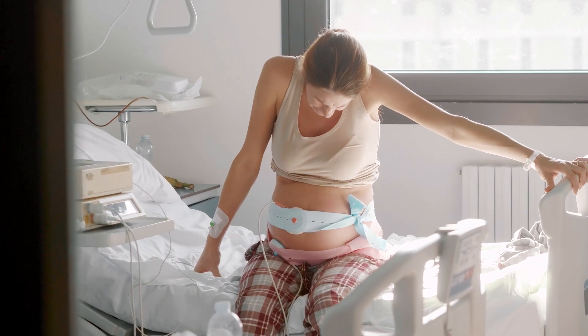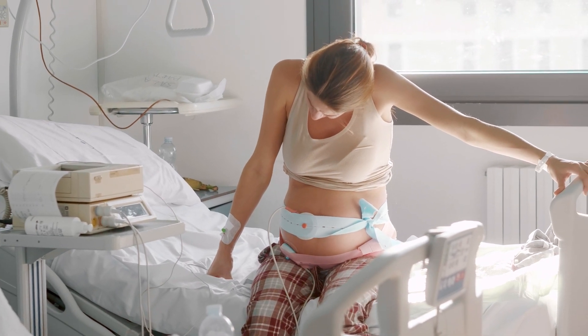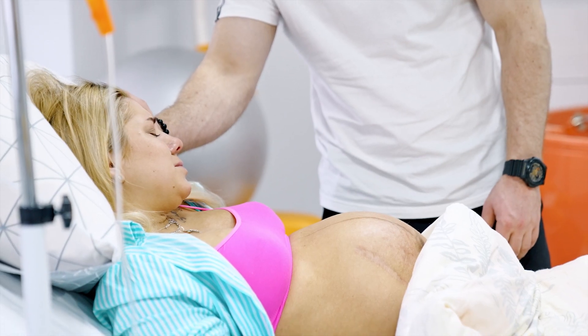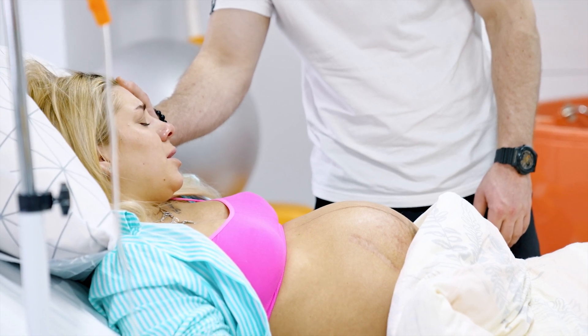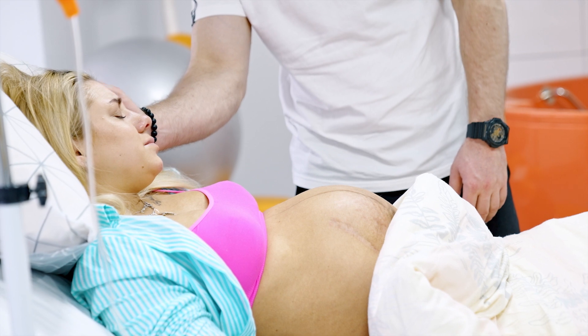An example of this is the induction of labour. We know that induction increases the risk of needing an epidural, forceps, a vacuum or a caesarean section, and also results in a less positive experience for women. Induction rates are climbing and therefore it's really important to only induce women who absolutely require this type of intervention.